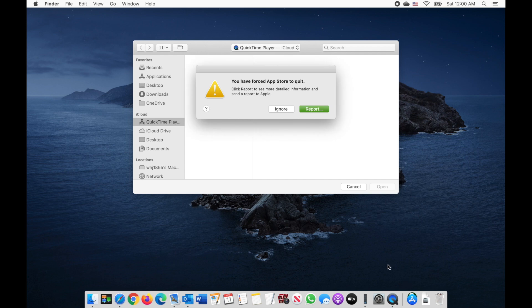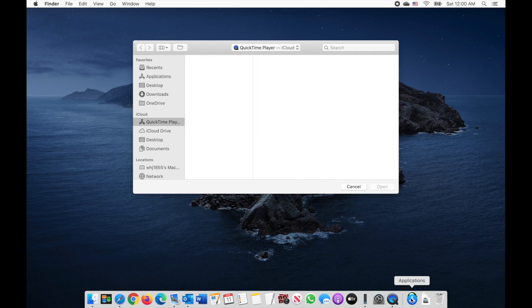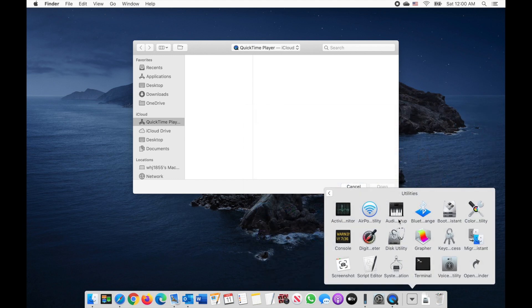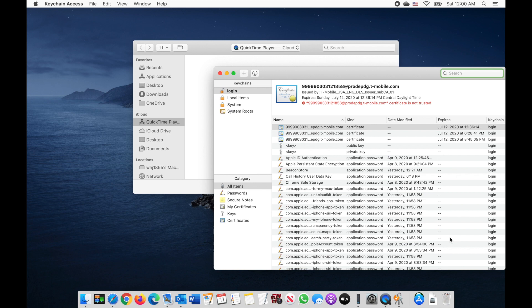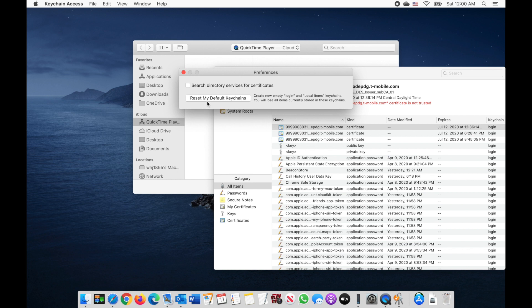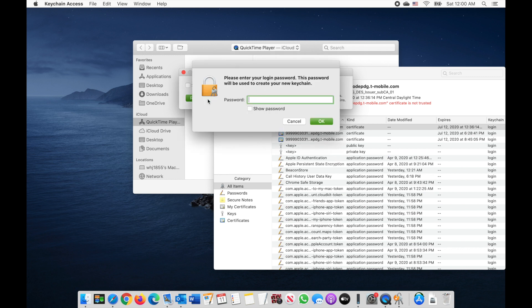So in order to solve this problem, all you need to do is: first of all, quit App Store. And then you go to Utilities and click Keychain Access. Then go to that corner, go to Preferences, and reset your keychain.